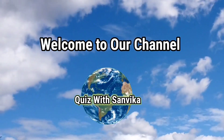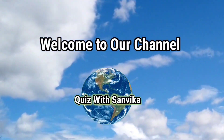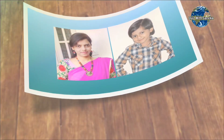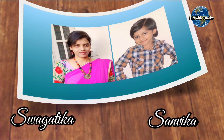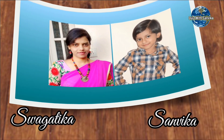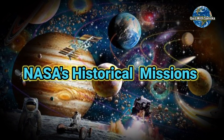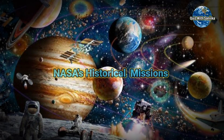Hello friends, welcome to our channel Quiz with Sanvika. I am your host Swagatika and I am Sai Sanvika. In this channel we are going to share some of the interesting quiz questions on different topics. So in this video, let's know some of the NASA historical missions. Let's start.